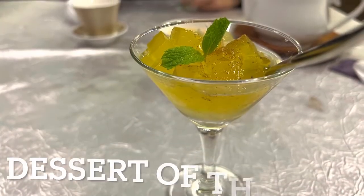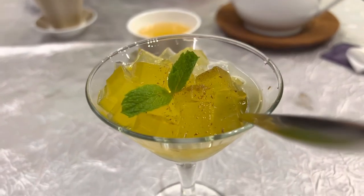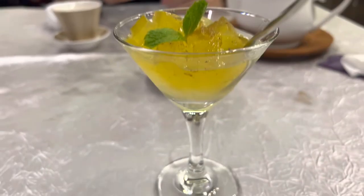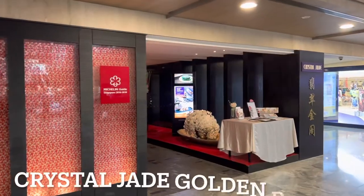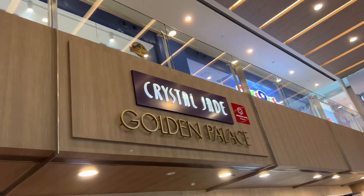Dessert of the day was some type of jelly — delicious. And that wraps up our wonderful executive set lunch at Crystal Jade Golden Palace, which is at the Paragon Shopping Center along Orchard Road. I recommend it — this was a very nice set.